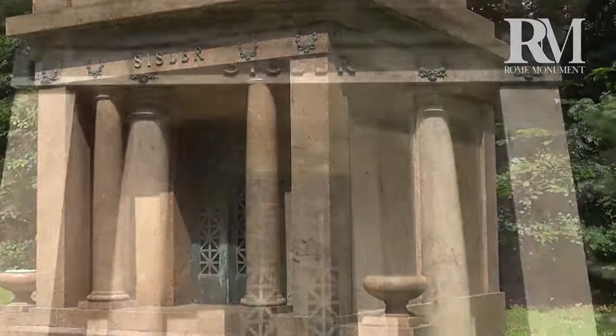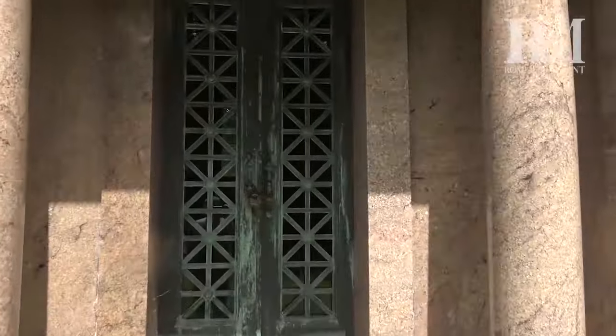And this, I believe, is an Egyptian-style mausoleum, with glass-block windows and two banks of crypts on each side.